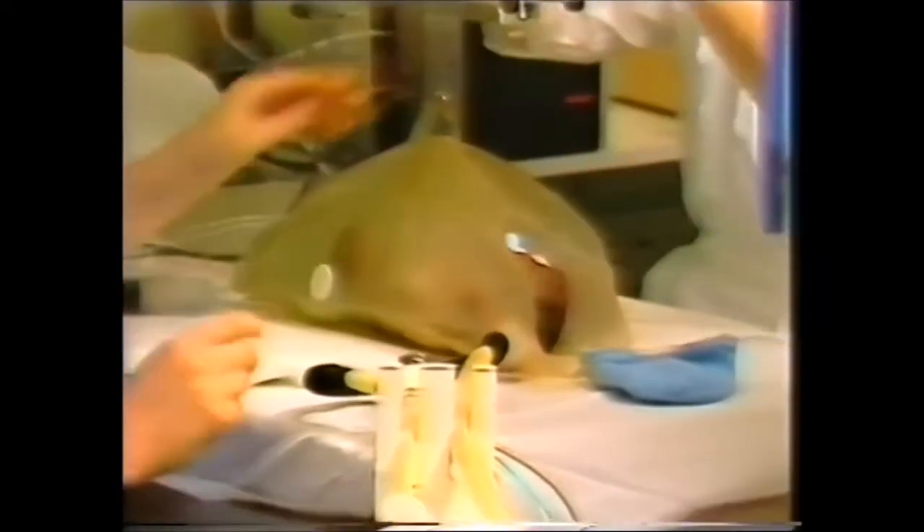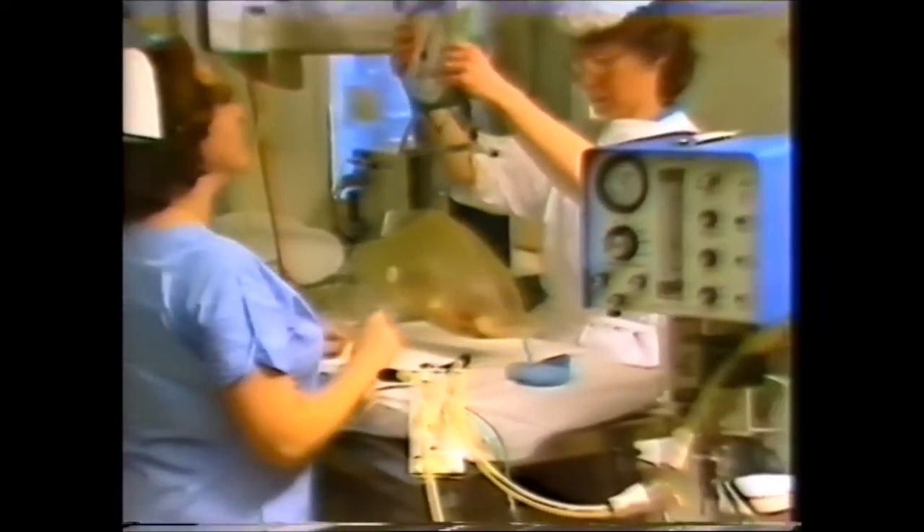At first it looked as if he might manage to breathe on his own, but he can't. After weighing, he must be connected up to the ventilator.